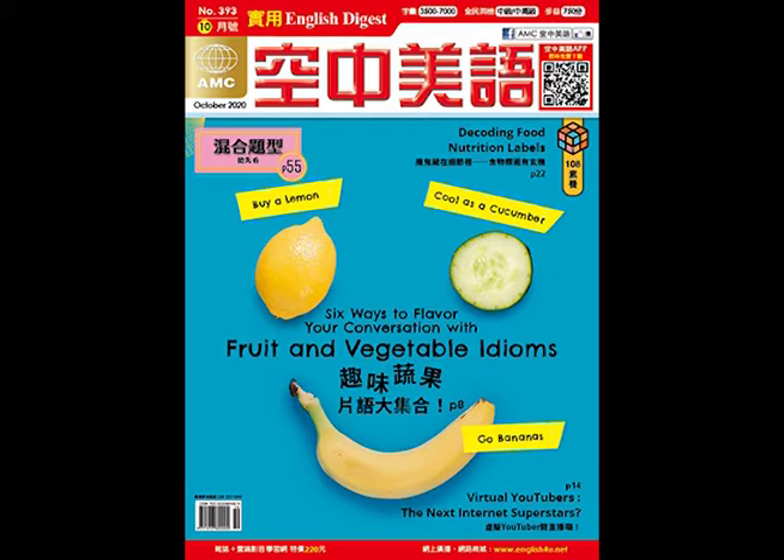But today we're going to talk about some more information included on those labels and give you more information about how you could more wisely pick food so that you don't get fat or sick. So we're continuing with our lesson: Decoding Food Nutrition Labels. Let's get to it.